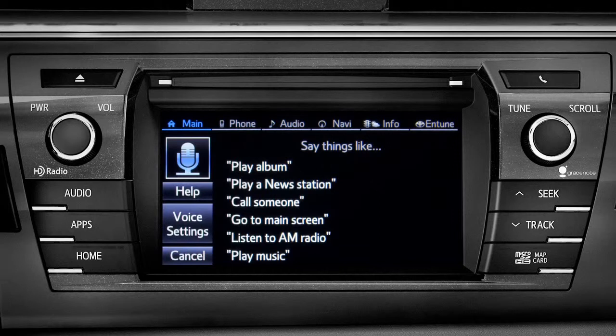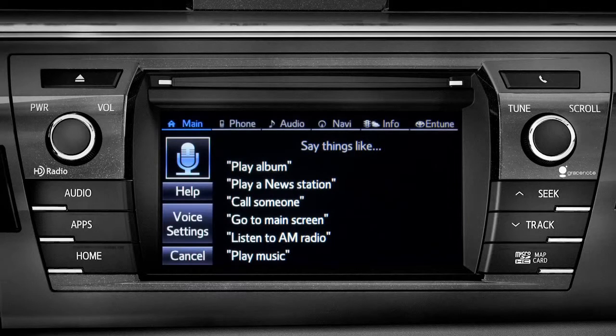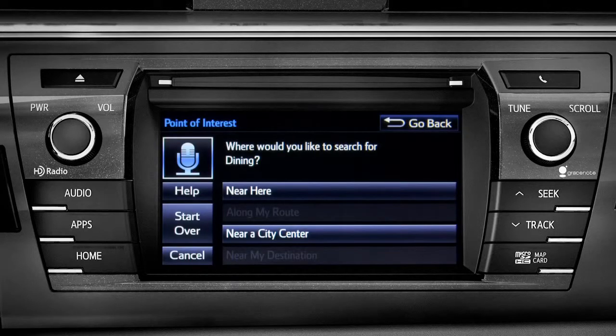For instance, you might say, "Find a restaurant." You can continue by answering the voice prompts. Where would you like to find Dining? Say something like, "Along my route," "in a city," "near my destination," or "near here."